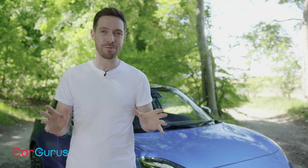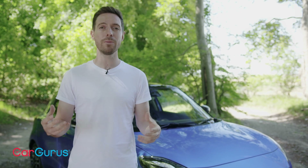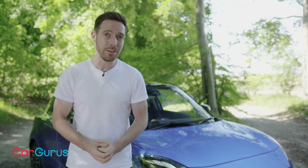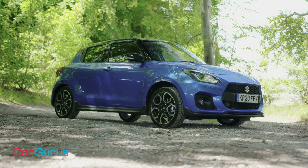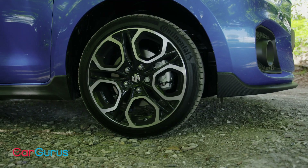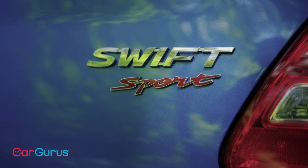My old car was brilliant fun to drive. Inevitably over the years the car's basic formula has evolved and the car has grown in size, but being fun to drive should still be the number one objective. At 1,025 kilograms the Swift Sport is still a very light car, which should help no end. It remains a compact front-wheel drive hot hatch with a manual gearbox, but for the first time it's got a hybrid powertrain.